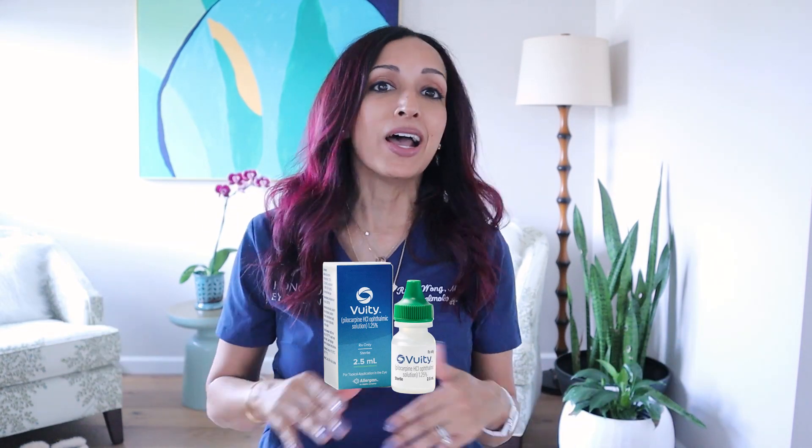Hello everyone, Dr. Rupa here and today we're going to be talking about the new eyedrop Vuity that you might have heard about, that's supposed to get rid of your reading glasses. So if you're interested in finding out if this is for real or it's just a lot of hype, keep watching.